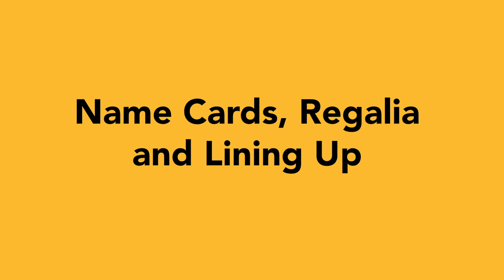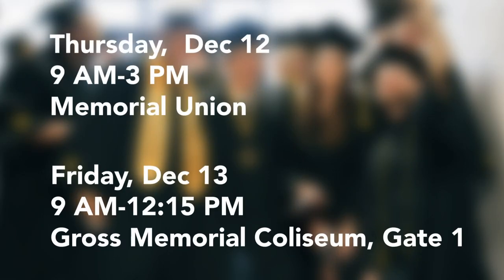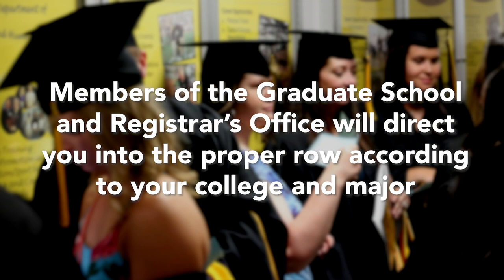Everyone should have a name card. There are various opportunities to obtain your card — they can be picked up at the times and locations listed. To ensure the correct pronunciation of your name, the name reader will be walking around the Cunningham Hallways one hour before the ceremony. Master's degree students will not receive their hood ahead of the ceremony. Members of the Graduate School and Registrar's Office will direct you into the proper row according to your college and major.